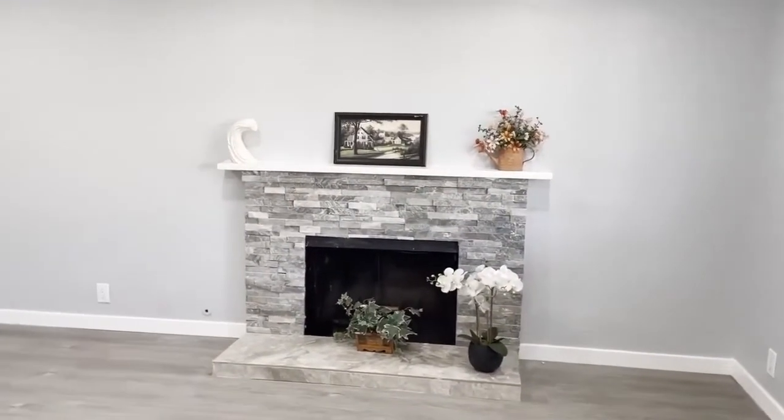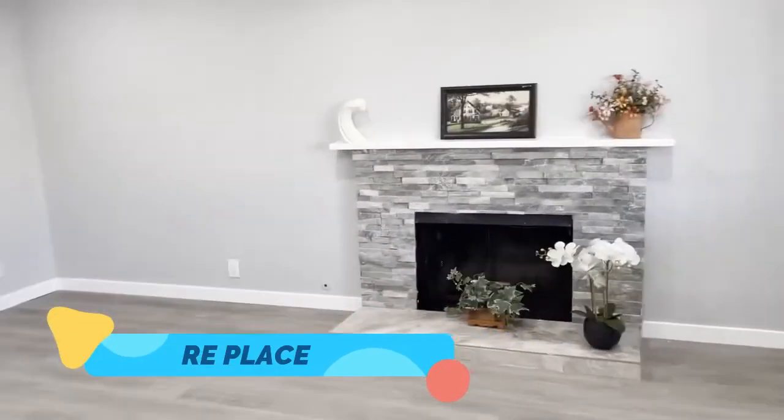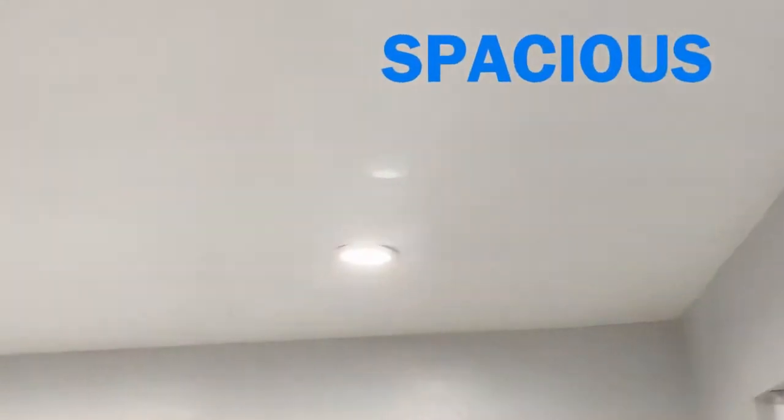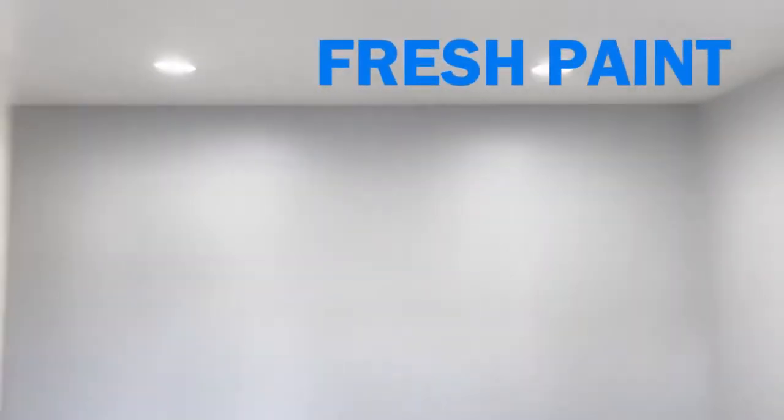You can see there's a beautiful fireplace for the living room and it's spacious with recessed lighting everywhere, fresh paint in and out.